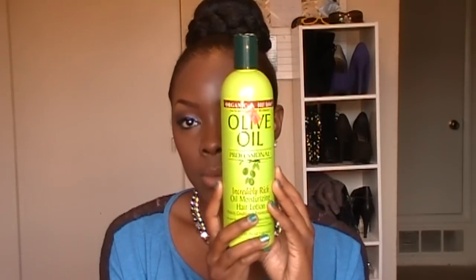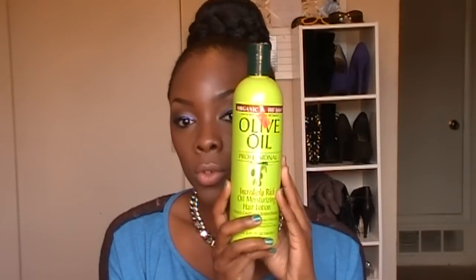For my oil moisturizer, I like to use the Organic Root Stimulator Olive Oil Professional Incredibly Rich moisturizing hair lotion. I think it's basically the same as the small bottle, just in a bigger bottle. It's really thick and it keeps my hair feeling moisturized. I really love this.